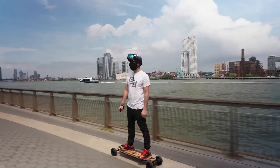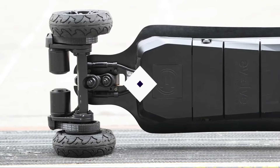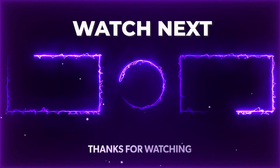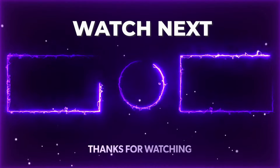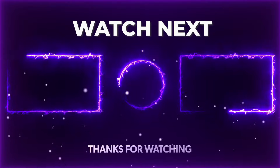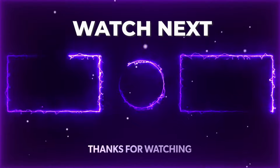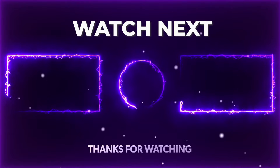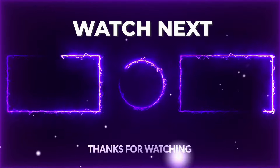Please like this video if you enjoyed it and subscribe for more amazing videos like this one. Click on the screen to watch another video, and we'll see you in the next video.